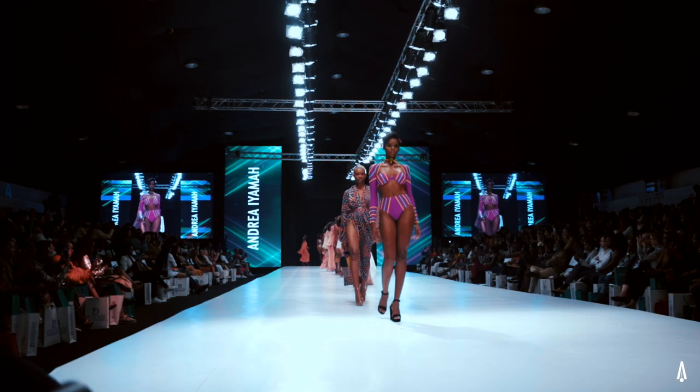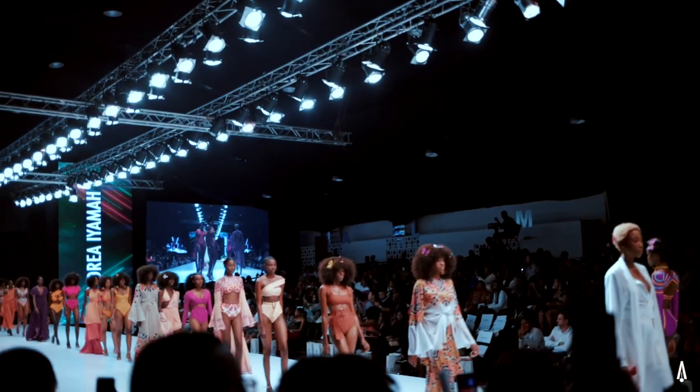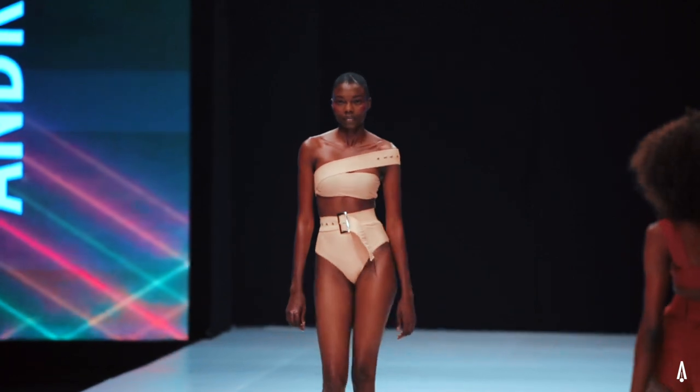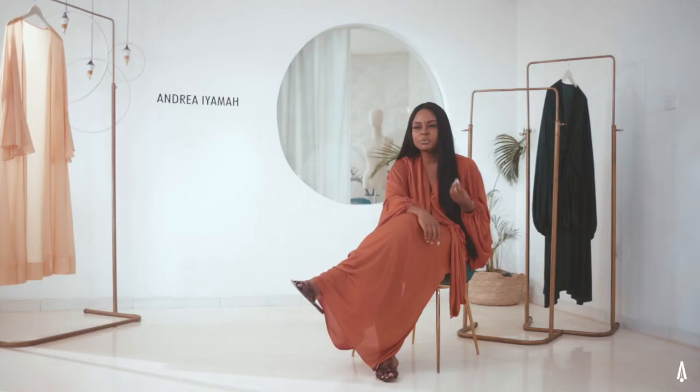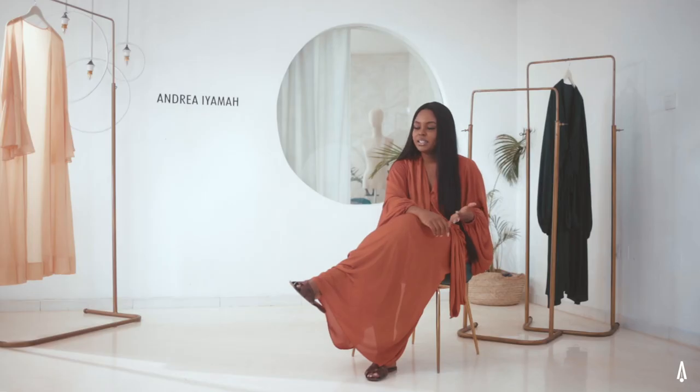My favorite piece from this collection would probably be the Kanem. The reason why I love this piece so much is, one, its color. I usually run away from peach, but for some reason I just love this piece. I love the color — I think it would do really well on my skin tone, especially for any lady who has a similar skin tone.